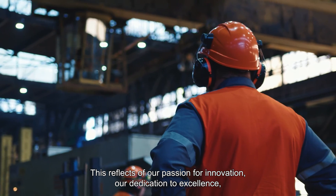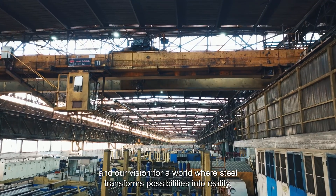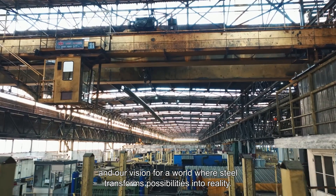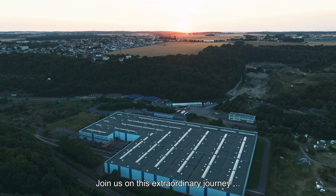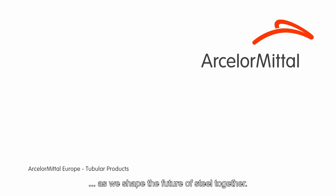This reflects our passion for innovation, our dedication to excellence, and our vision for a world where steel transforms possibilities into reality. Join us on this extraordinary journey as we shape the future of steel together.